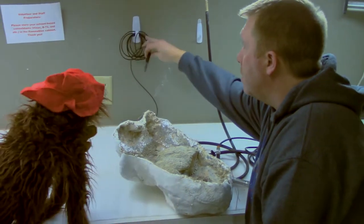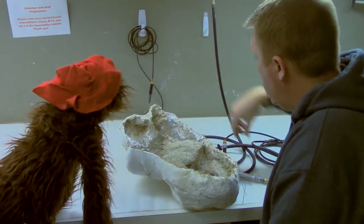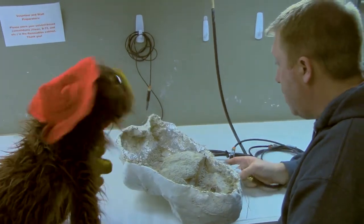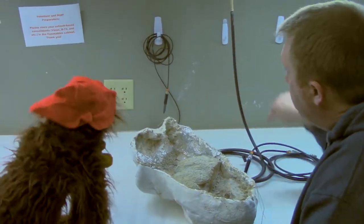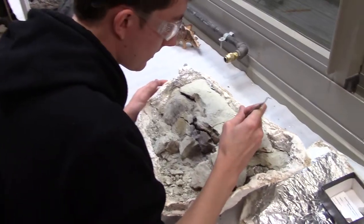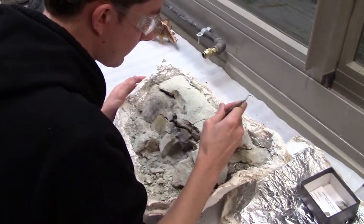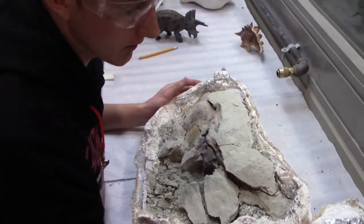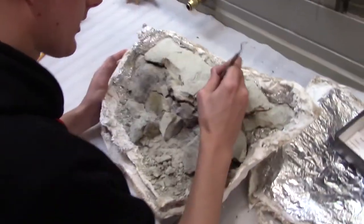If you have really hard rock that's difficult to get off, you need something more aggressive — you've got to bust the big boy out. So all these tools here are used to remove bones from their rocks. As we get closer to the bone you can switch over to hand tools, but the air scribes work well for bulk removal of the big chunks of rock.